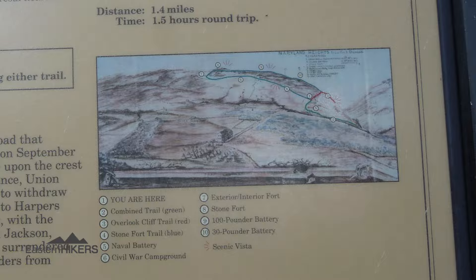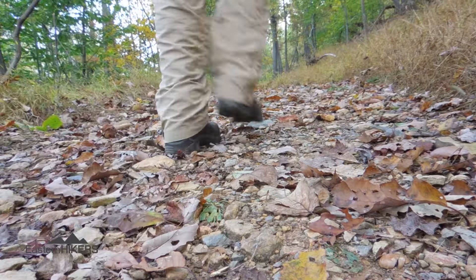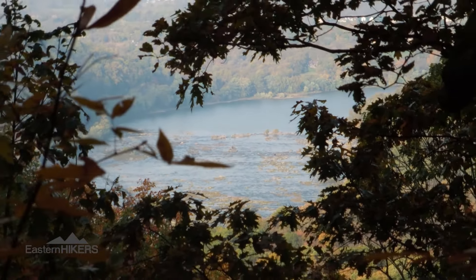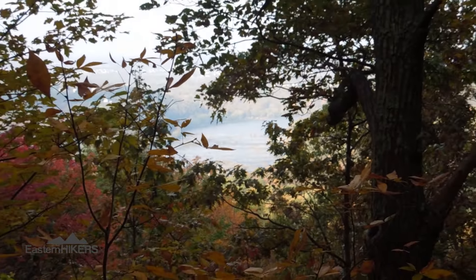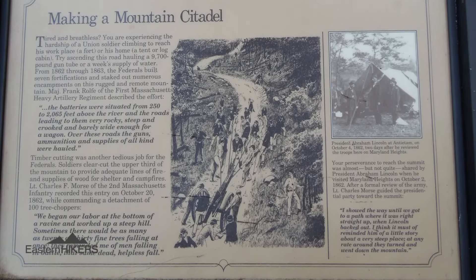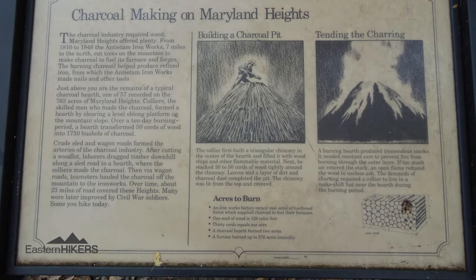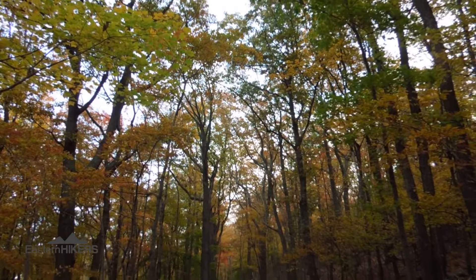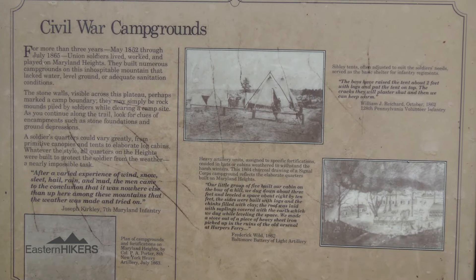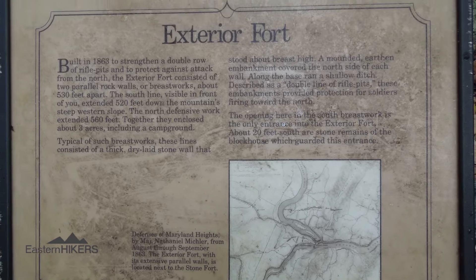The stone fort trail is usually done with the overlook trail. When doing all these trails together, you can expect to cover approximately 5 miles.